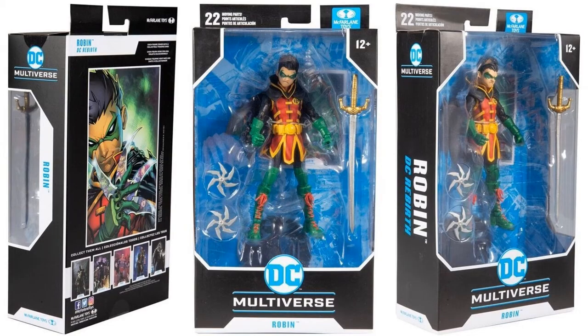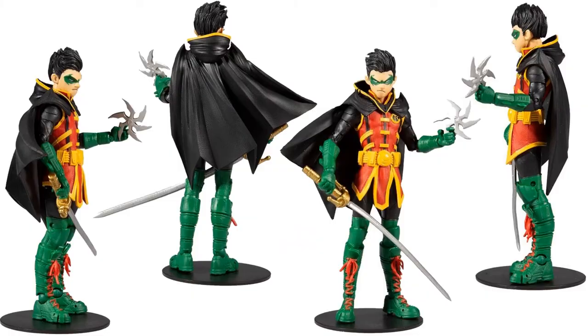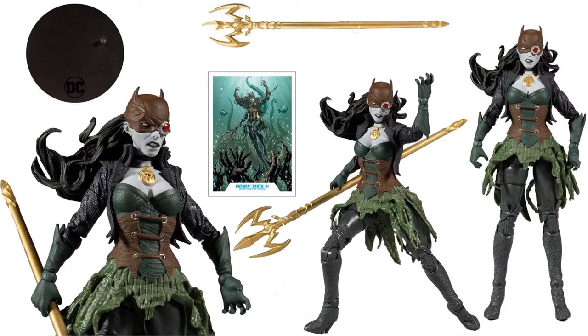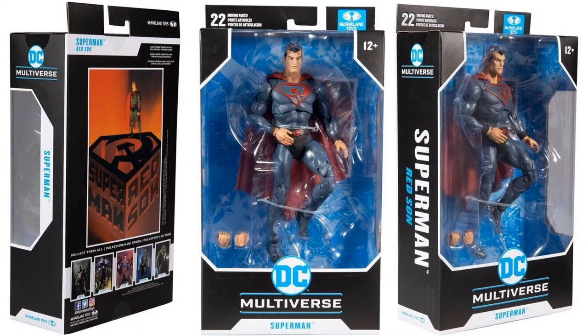Sticking with McFarlane Toys, we have the DC Multiverse in-package images of the next wave. Here is the Damian Wayne Robin package images — front, back, side — and the official figure images. Really great looking figure. You also have The Drowned — Earth-22 Batman from the Dark Knight Metal storyline — with official images of her trident, base, and stand. And you have Red Sun Superman with official in-box images.